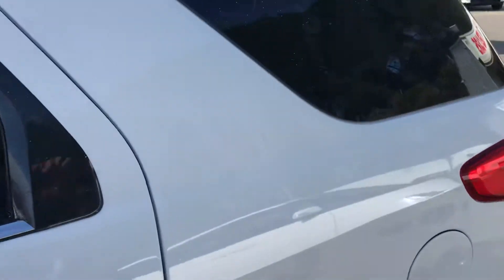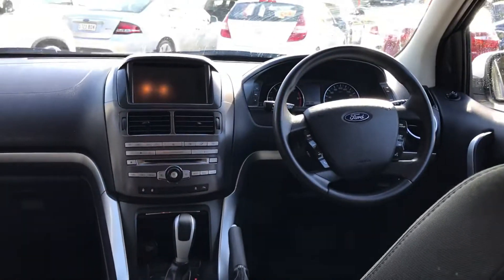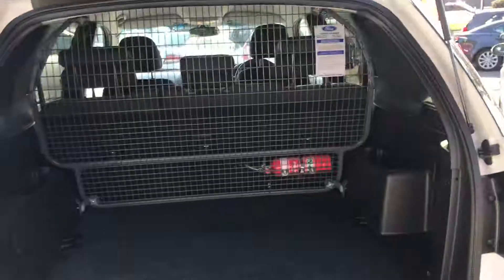In the back of the car, still got all your cloth — doesn't really look like they've been sat in too much either. Got your mats down there as well, power source button still there, everything looks pretty tidy. The roof's in good nick as well, and obviously got your cargo barrier in the back of this one.